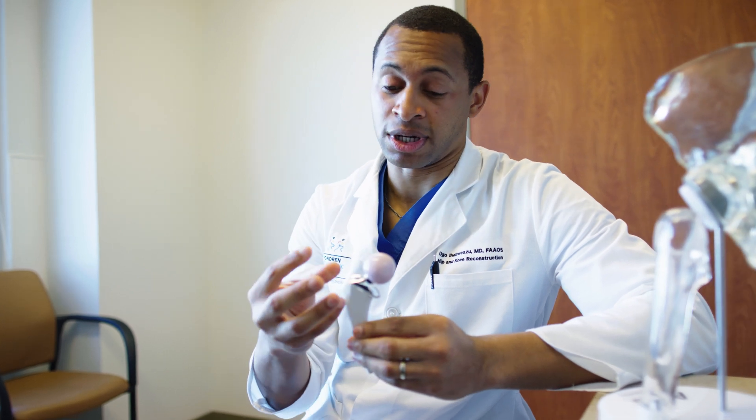As surgeons, we are constantly trying to figure out ways to perfect this operation for each and every patient — from patients that are routine with relatively normal anatomy, to patients that are very complex and may have had previous hardware in their knees that we have to account for.